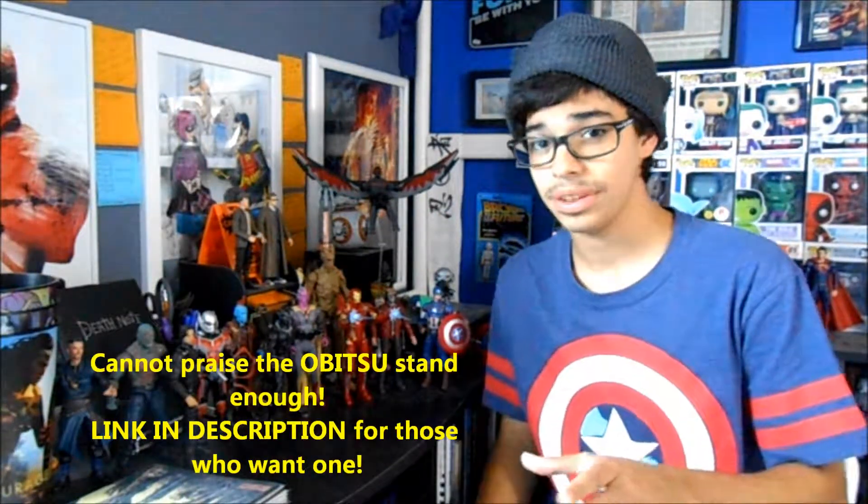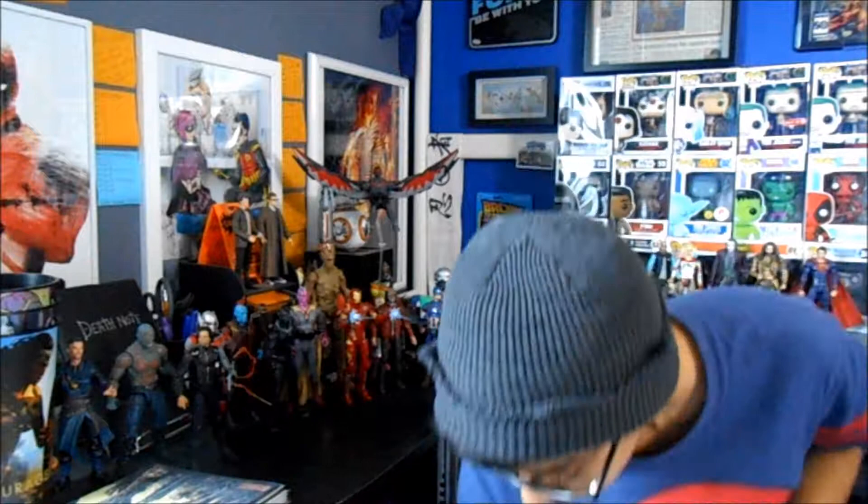Next up are the Walmart exclusive Falcon and Winter Soldier figures from Civil War. You can see Falcon right here on my flight stand that I recently acquired — it's a really impressive flight stand and I love how it looks. I have Winter Soldier right here too. I already did a modification to his arm — I didn't like the color they used for the metal, it was a little too dark, so I customized it.